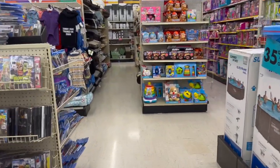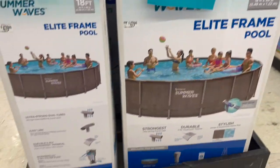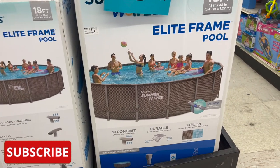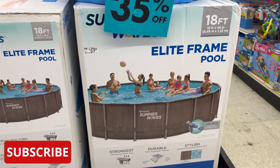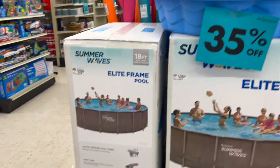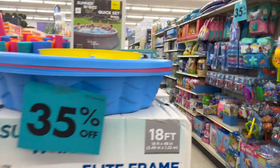All seasonal is 35% off. They have the Summer Waves by Poly Group easy setup 18-foot elite frame pool for $479.99 — you get pretty much everything you need for the pool, so it's not a bad deal. They also have the 14-foot version as well.